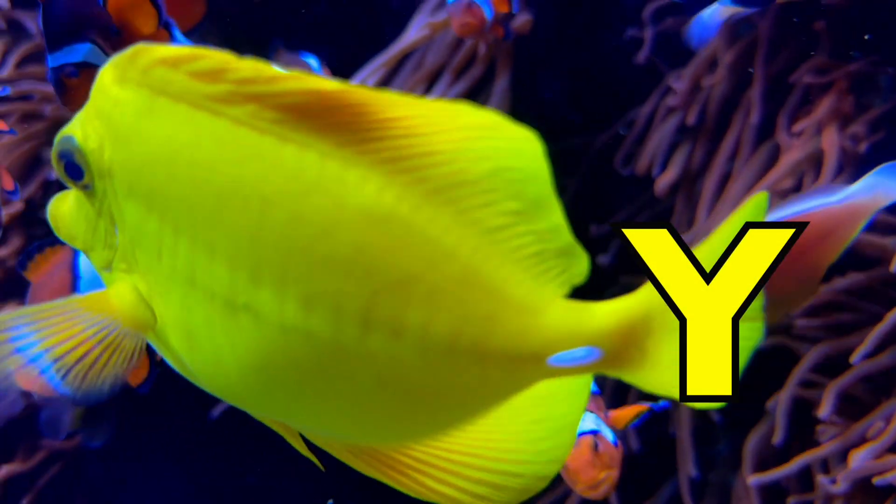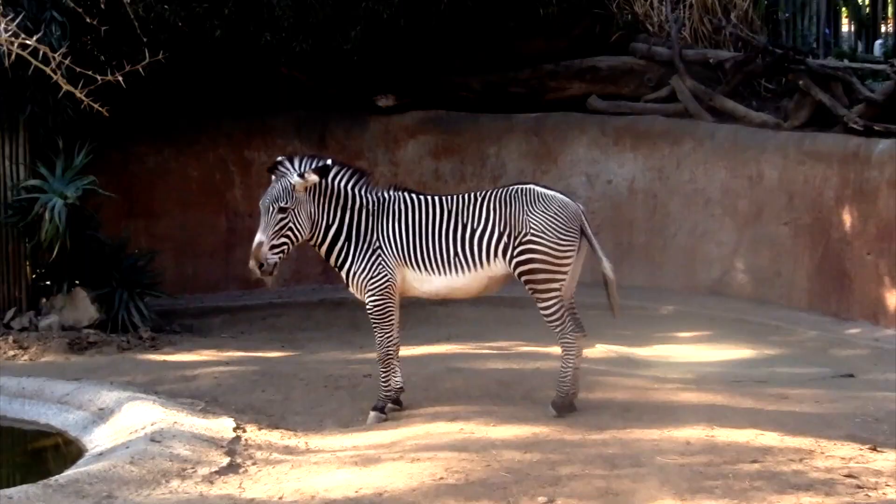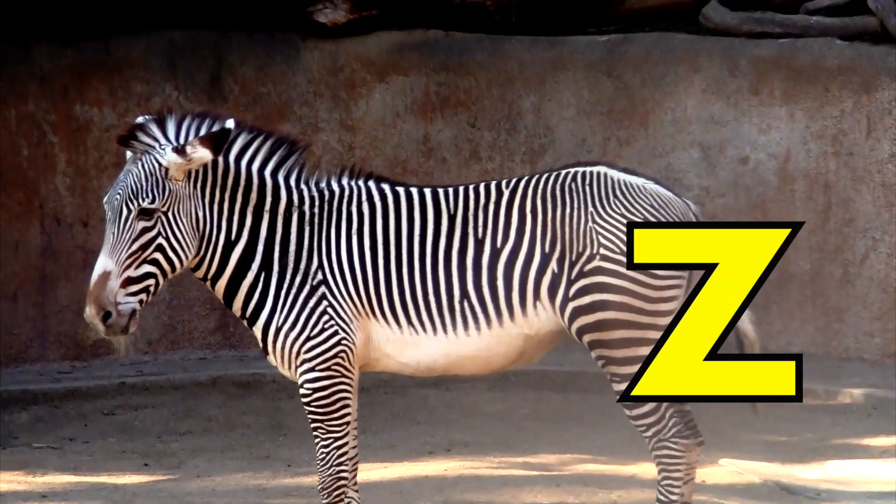Y is for Yellow Fish. Y, Y, Yellow Fish. Z is for Zebra, Zebra.